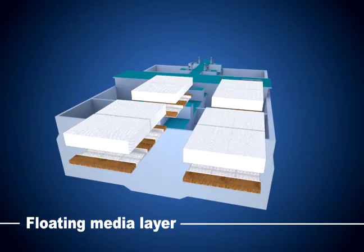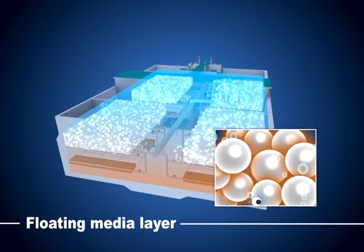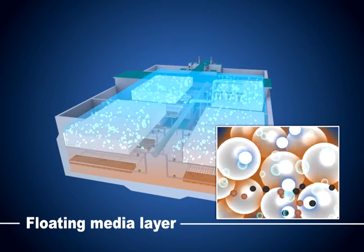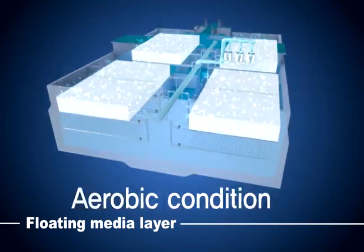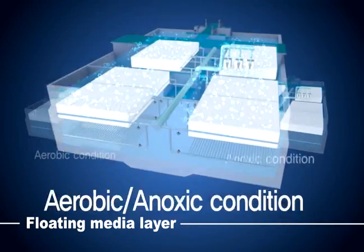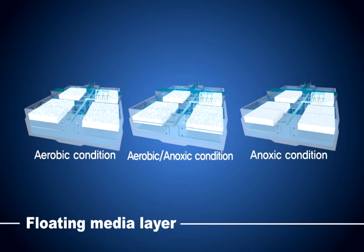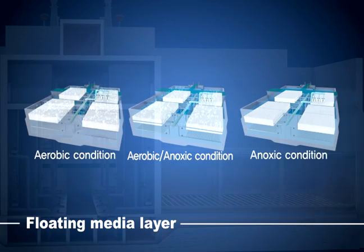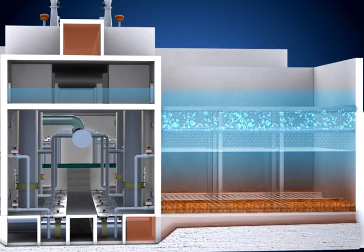The floating media layer is located at the center of the reactor. Organic compounds and fine suspended solids are treated with this floating media layer. Furthermore, the removal of nitrogen, either through nitrification or denitrification, can be selected based on the characteristics of the project. The location of the air supply provides various treatment conditions of the floating media layer: aerobic condition, anoxic condition, and both aerobic and anoxic condition.